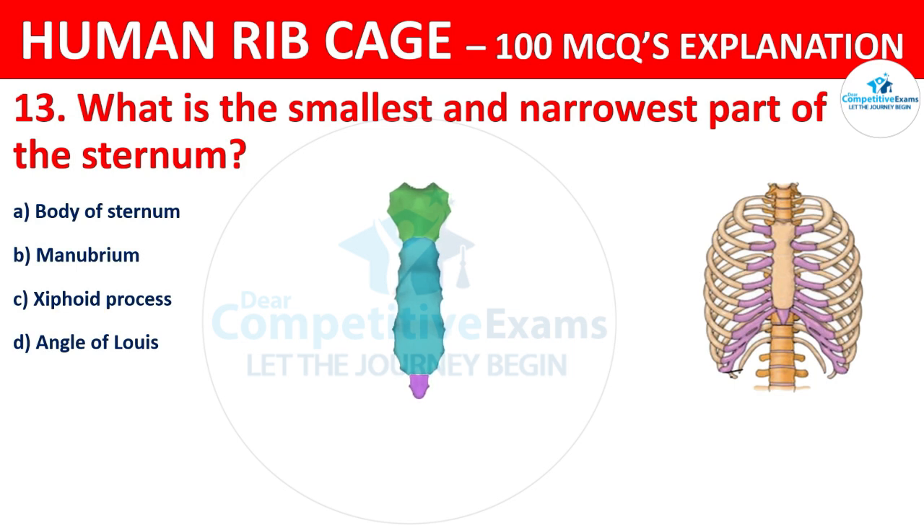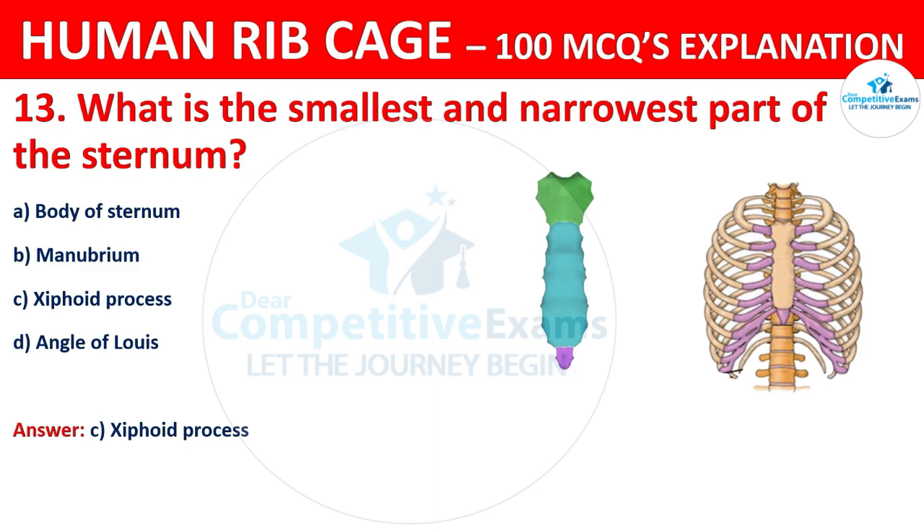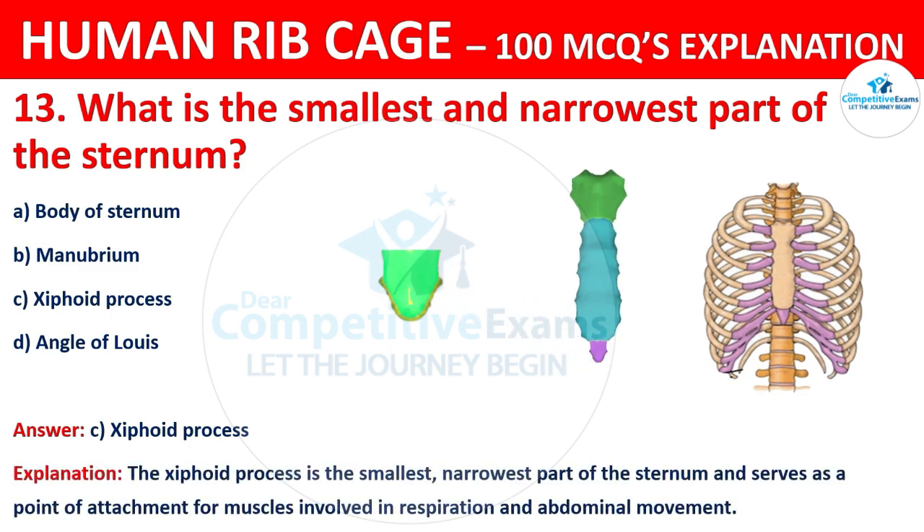The correct answer is C, that is the xiphoid process. The xiphoid process is the smallest and narrowest part of the sternum, and it serves as a point of attachment for muscles involved in respiration and abdominal movement.